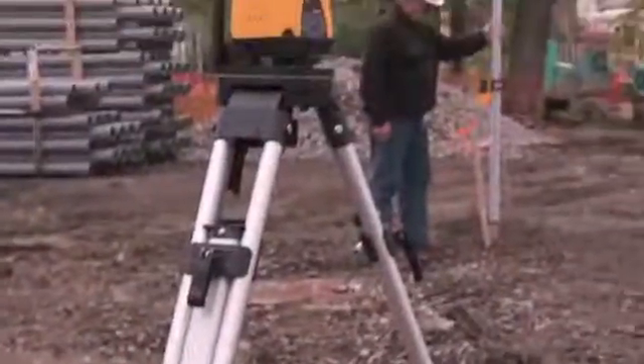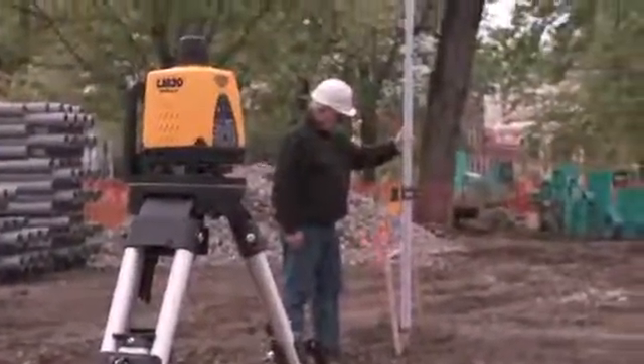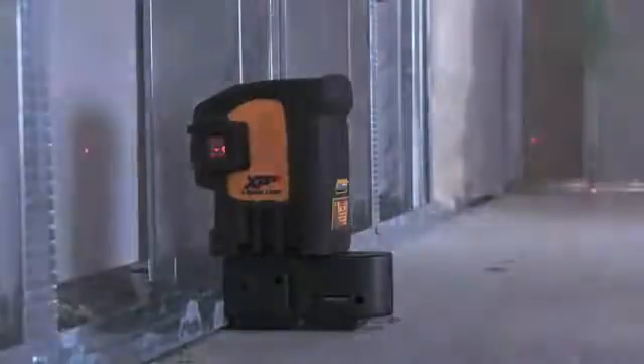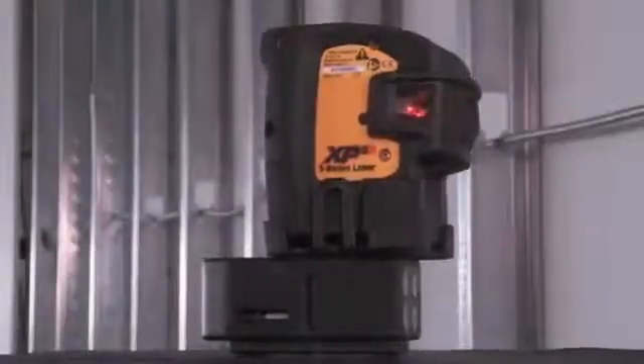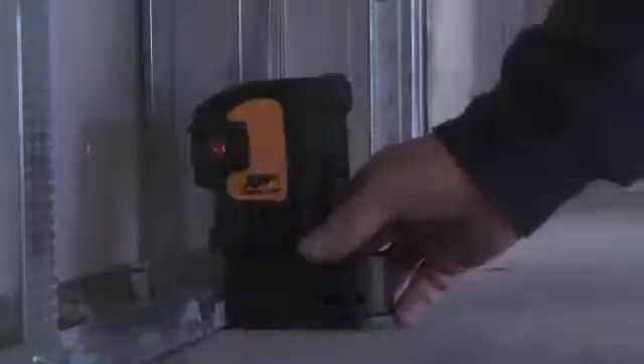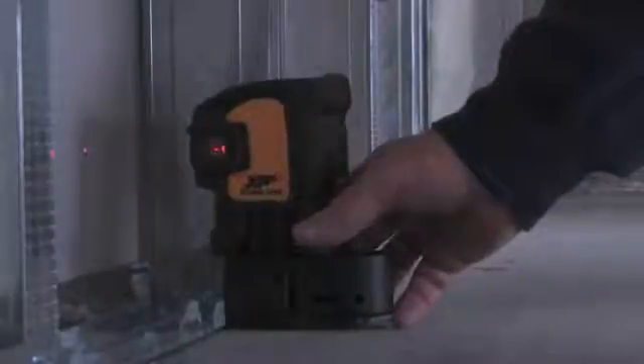CST Berger has a rich history in manufacturing, measuring, leveling, and layout products for the building and surveying contractor. This is the CST Berger XP-5S, five-point laser, used for interior alignment and layout construction of walls, partitions, track, and drywall layout.